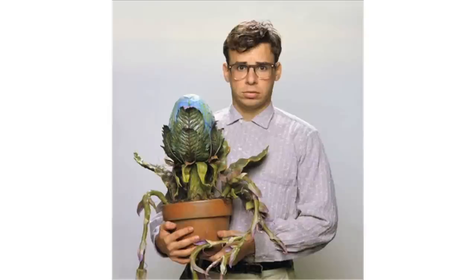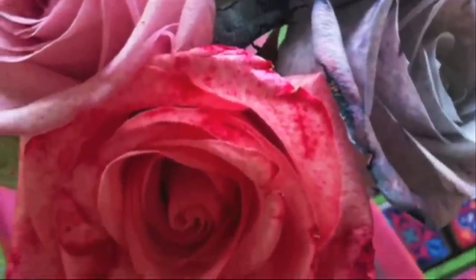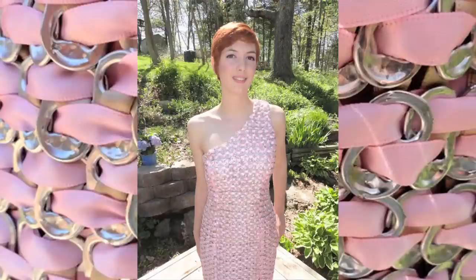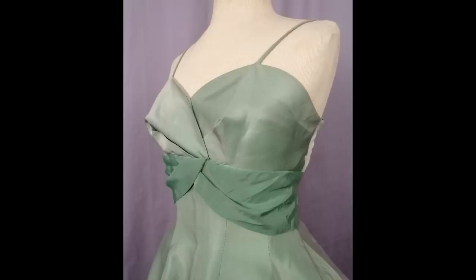Or maybe a not-so-traditional corsage is in order, like these ones also found on Etsy. Or you could try your hand at tie-dying some roses crafty chica style. It may be too late to get your look together for Stuck at Prom or for making this amazing soda top and ribbon dress, but there's some great vintage dresses on Etsy if you're still searching for that perfect one.